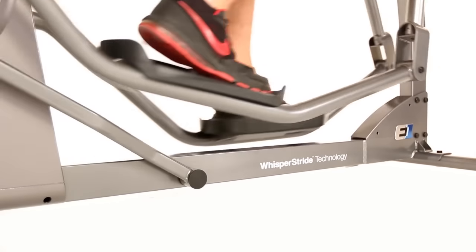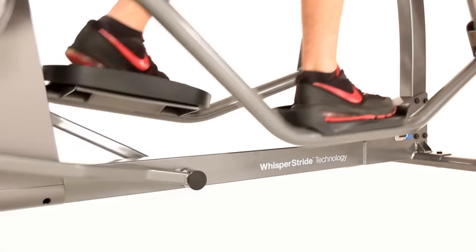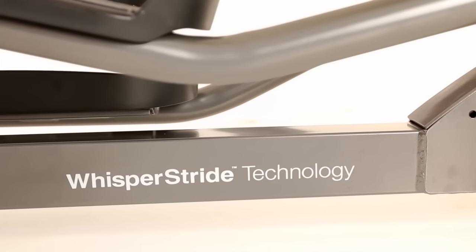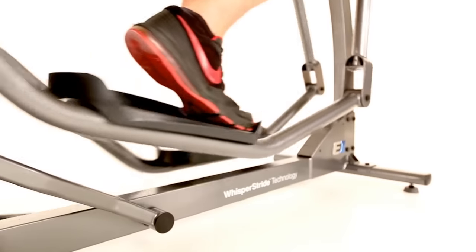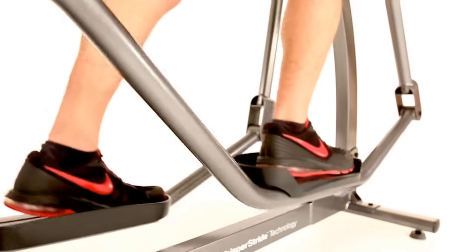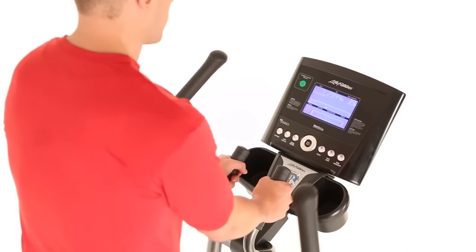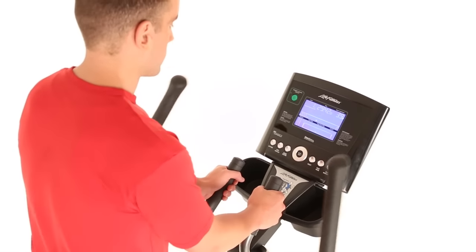The cross trainer also features a low step-up height, so it's easy to get on and get started. The E1 cross trainer features patented Whisper Stride technology that delivers quiet, smooth performance with every stride, which allows you to work out at any time of day without disturbing your family or your neighbors.